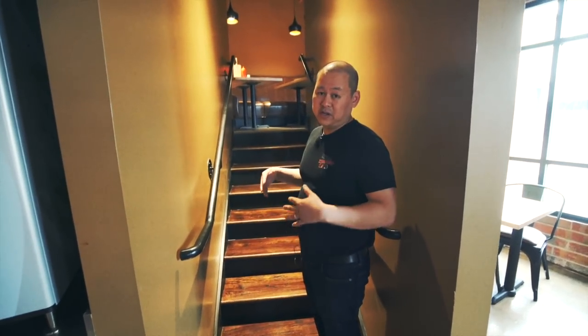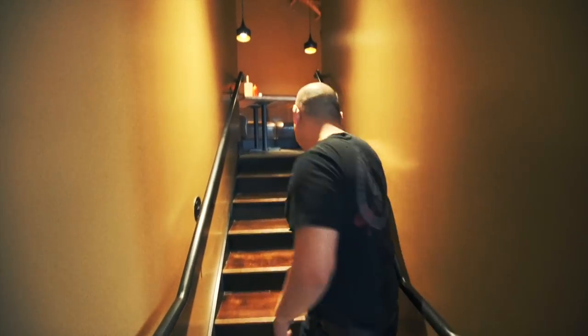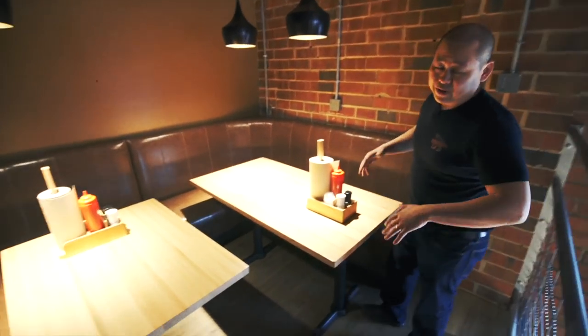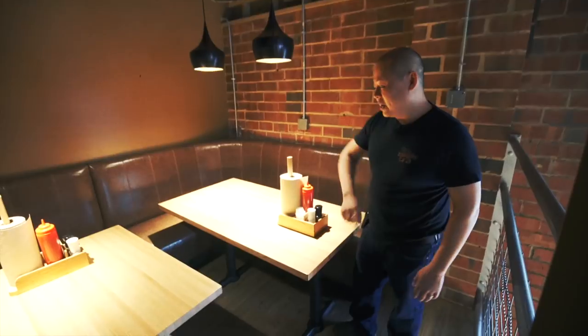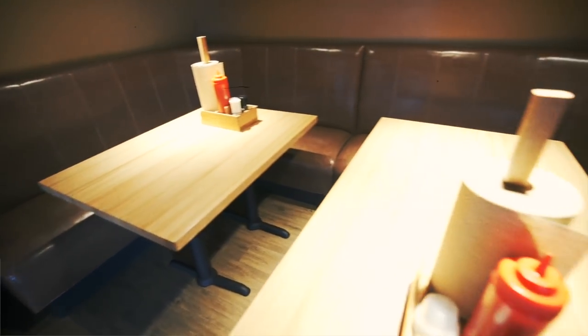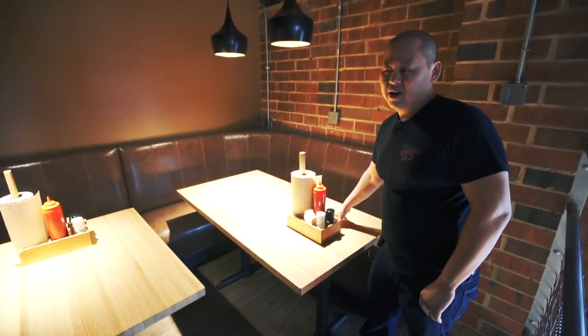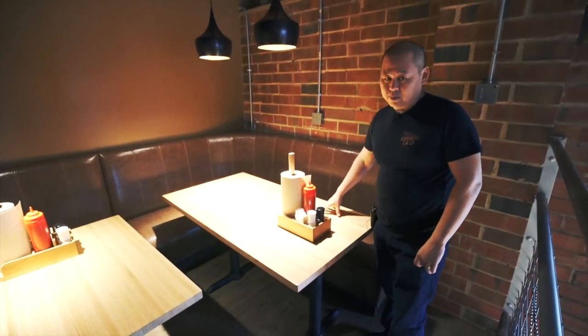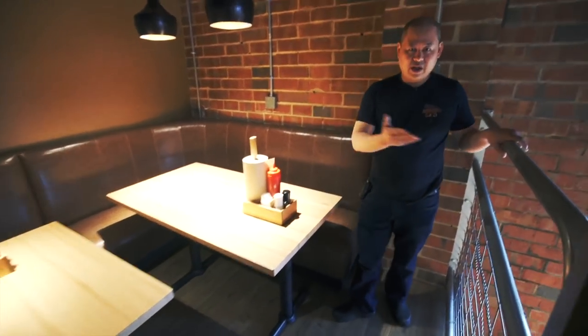Here's another cool space the architect created for us. We'll go up these stairs — this is the area we call the elevated dining area. It has a nice banquette and a more intimate space where larger parties can hang out and have a little privacy. And sitting up here, you're overlooking the rest of the dining room below.